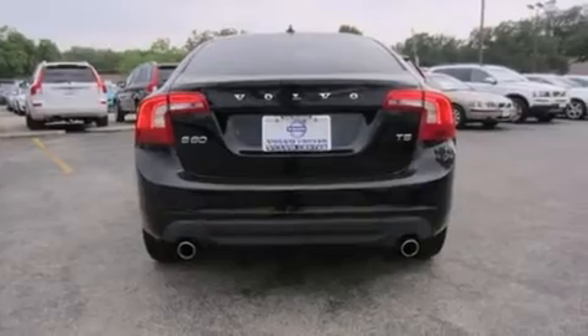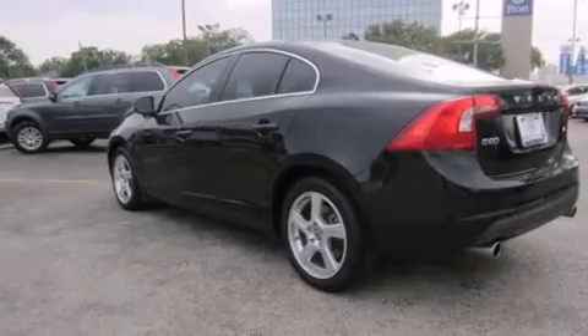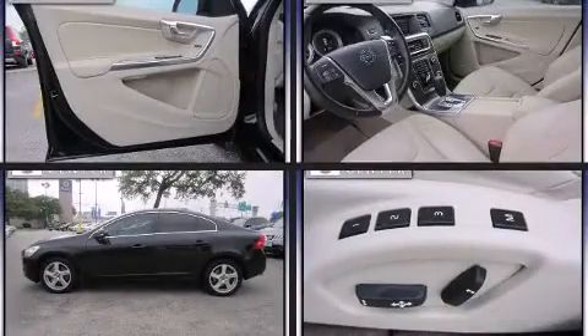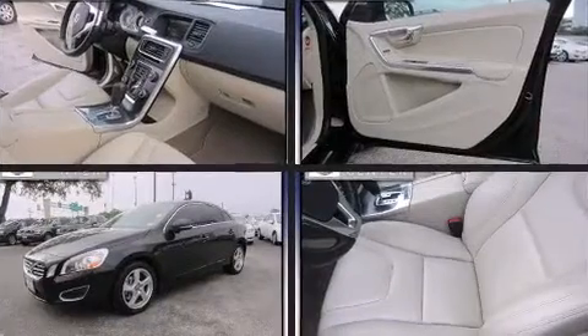It features an automatic transmission, front-wheel drive, and a 2.5-liter five-cylinder engine. The engine breathes better thanks to a turbocharger, improving both performance and economy.